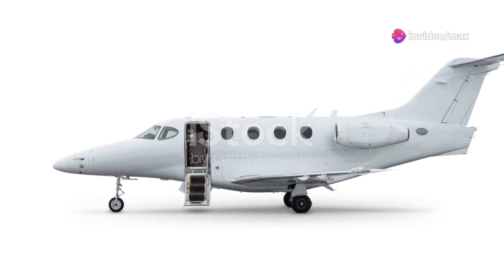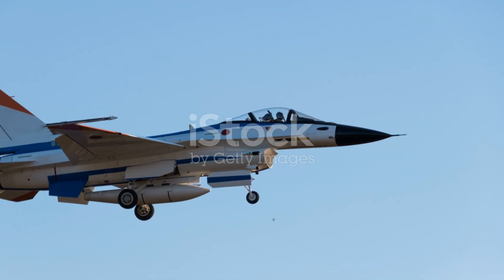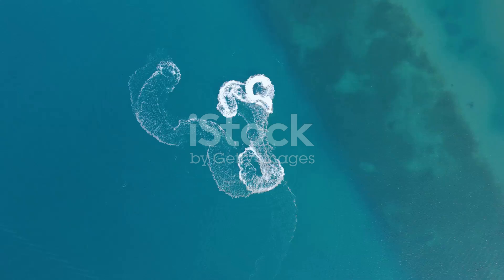Even today, over 50 years since its inception, the SR-71 remains the fastest air-breathing manned aircraft ever built.